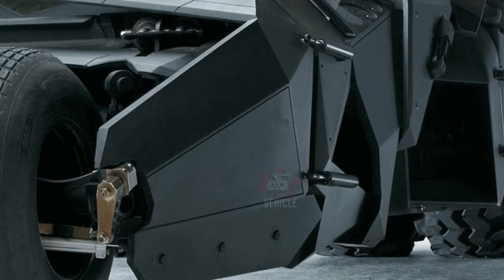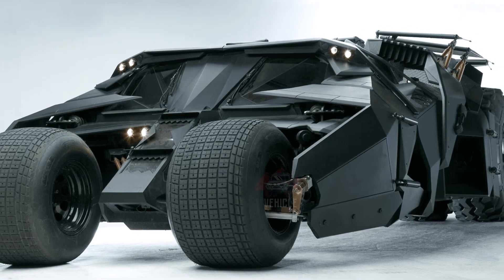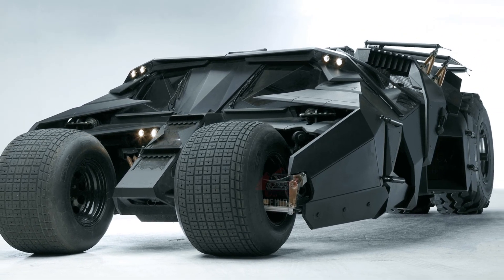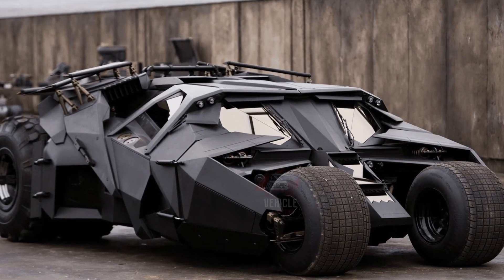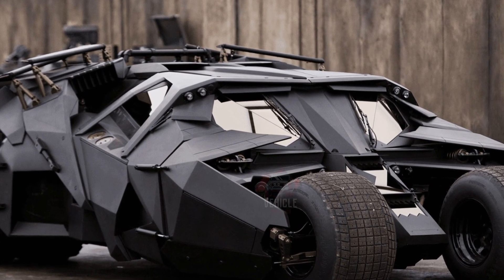It's important to note, however, that while these Batmobile replicas are crafted with the utmost care and quality, they are not street-legal. Potential buyers should be mindful of this restriction, as well as the unique responsibilities that come with owning such a distinctive and specialized vehicle.